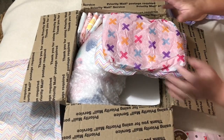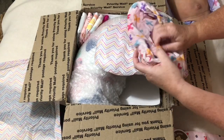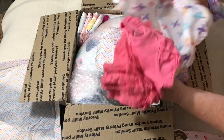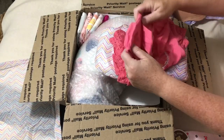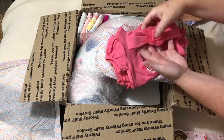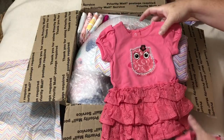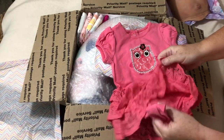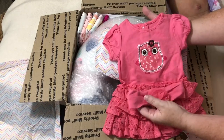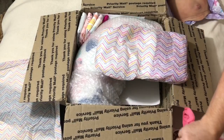Oh my gosh, I'm so excited and nervous. This is cute — it's got a little headband. And it's a dress, a little onesie type dress with snaps underneath. It's a little owl. That's really pretty — little ruffles and lace. Very cute.